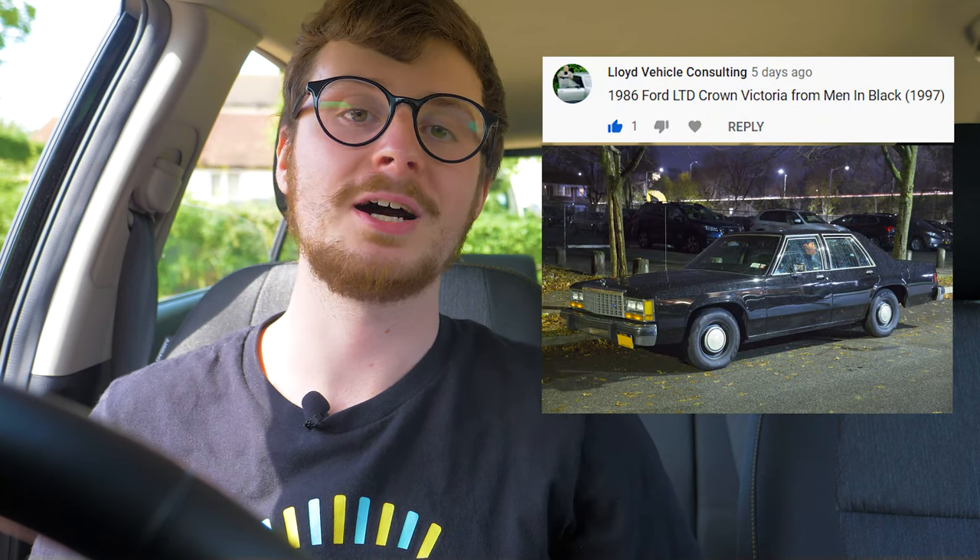Be sure to guess this week's movie car that we've been showing throughout the episode — and if you recognise the movie it's from, let us know. Very well done to Lloyd's Vehicle Consulting, who was the first to correctly guess that last week's movie car was indeed a 1986 Ford Crown Victoria from the sci-fi comedy classic Men in Black.